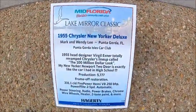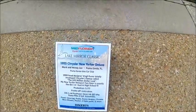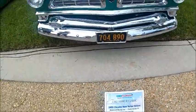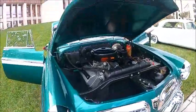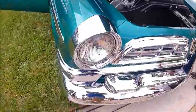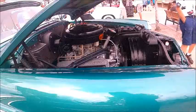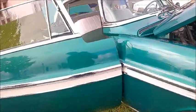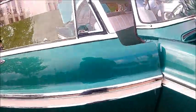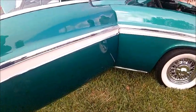There it is — the 300 million dollar look, another of Virgil Exner's creations. A very handsome car. The car was being judged at the Lake Mirror show while I was doing the video.